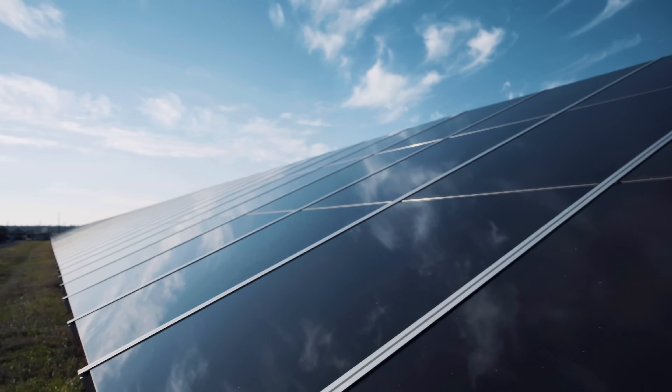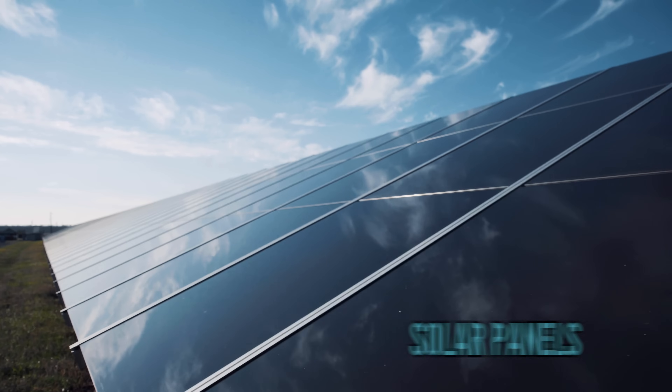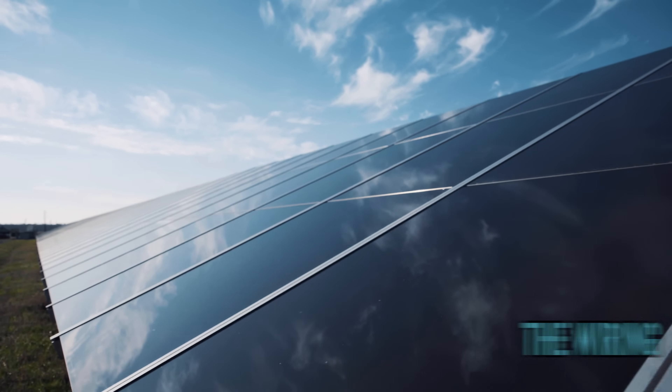Your residential solar system basically has three parts to it. The most obvious part is the solar panels, and then the wiring, and then the inverter system. So let's talk about those in order.